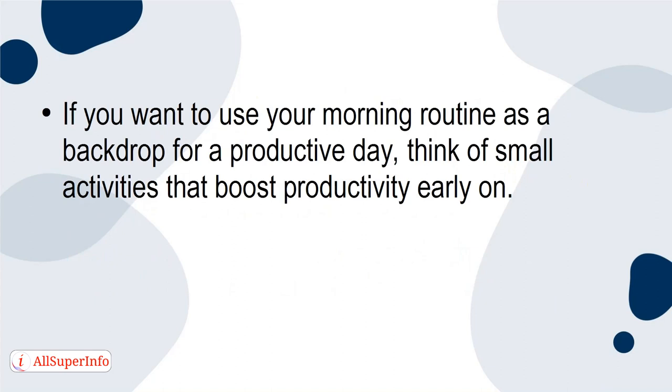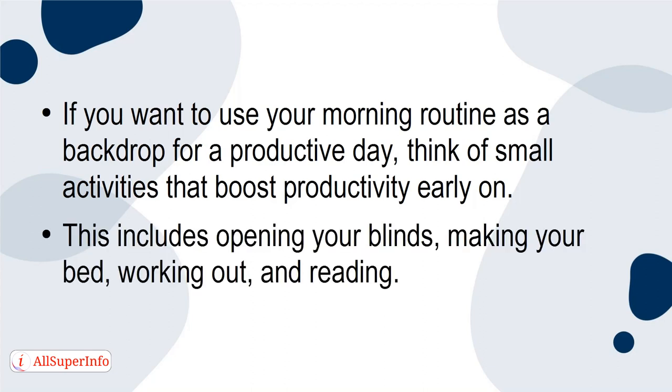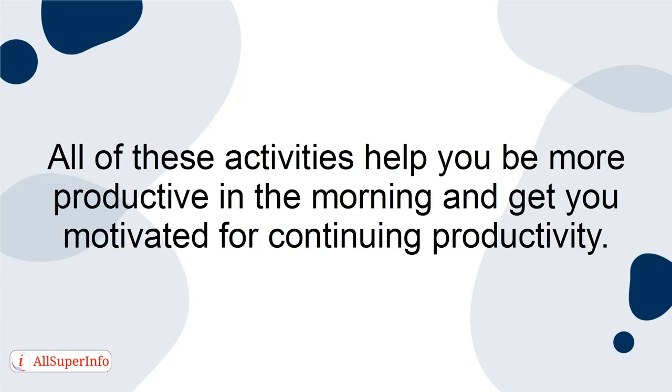If you want to use your morning routine as a backdrop for a productive day, think of small activities that boost productivity early on. This includes opening your blinds, making your bed, working out, and reading. All of these activities help you be more productive in the morning and get you motivated for continuing productivity.